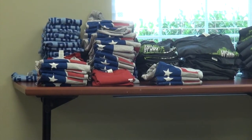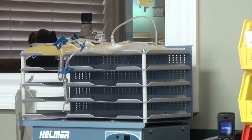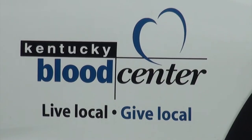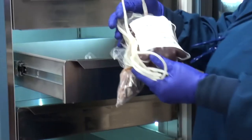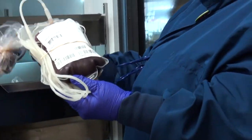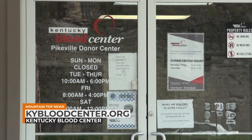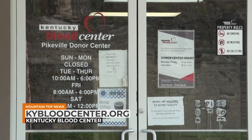The testing is being performed in addition to other incentives donors receive. Only blood collected at donor centers, not mobile units, is eligible for testing. Because of coronavirus restrictions, donors must schedule an appointment to donate. To find out more about the program or to register to donate, visit kybloodcenter.org.